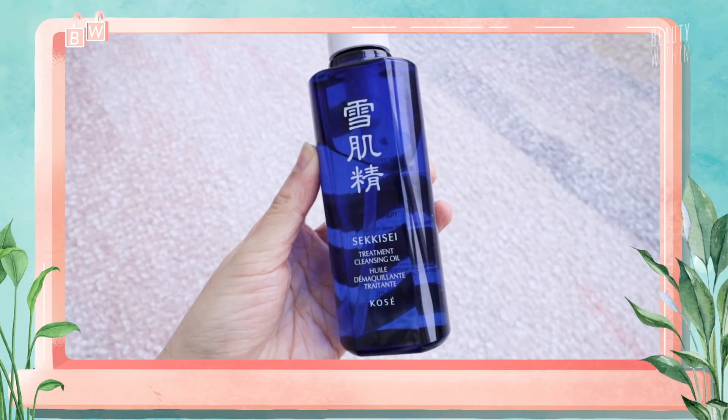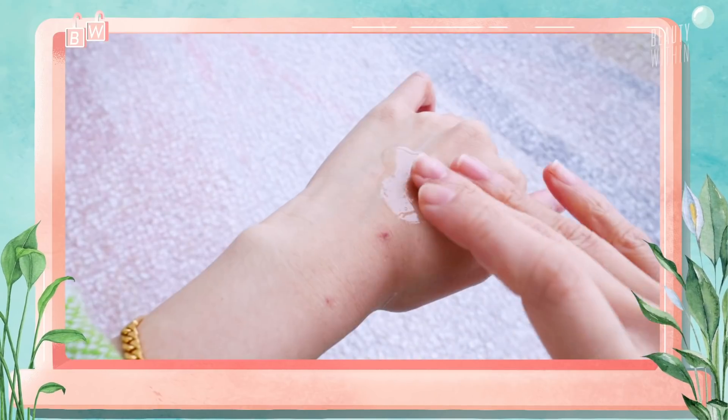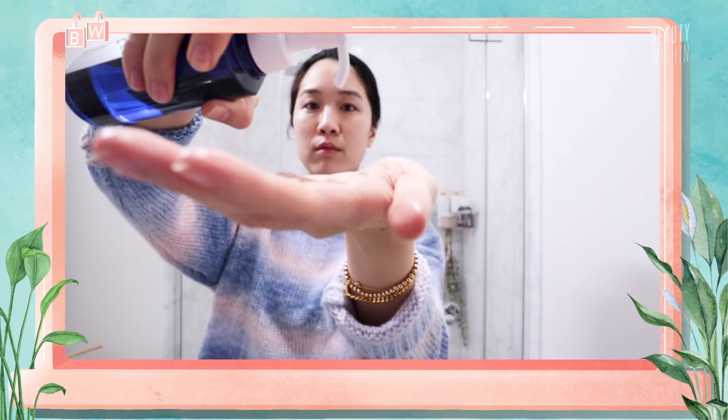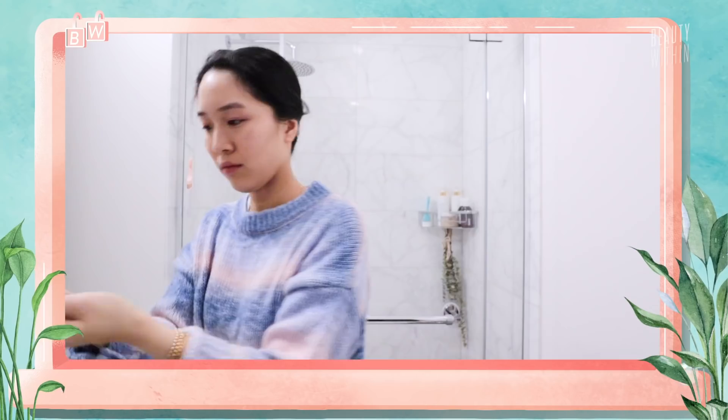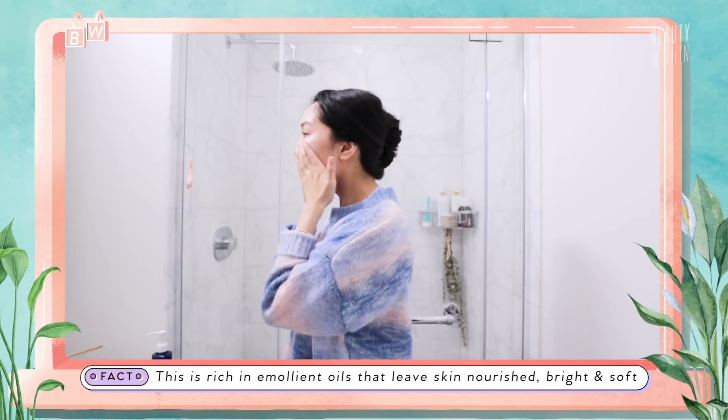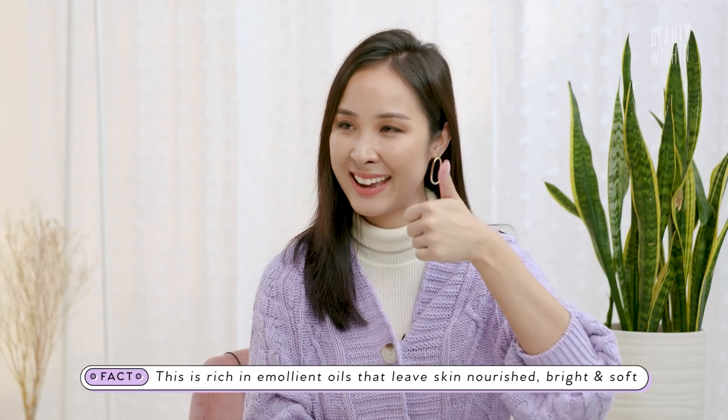We love the double cleansing method, which is why you always want to start off with a cleansing oil or balm. They have one here. The main oil ingredients are the Coix Seed we mentioned earlier, as well as sesame oil and safflower oil. It's a pretty standard cleansing oil that washes off with a more milky texture. And it does not sting the eyeballs!